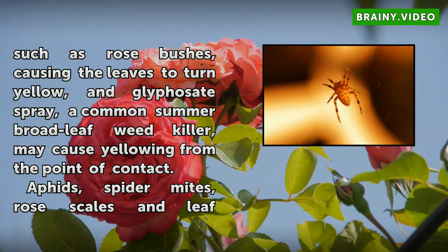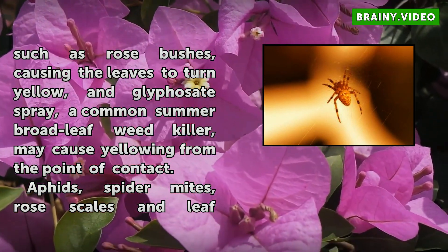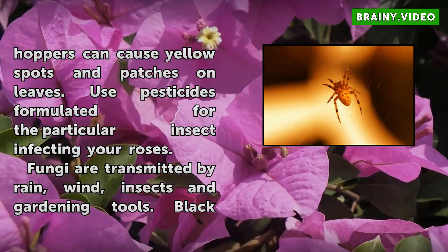Aphids, spider mites, rose scales, and leafhoppers can cause yellow spots and patches on leaves. Use pesticides formulated for the particular insect infecting your roses.